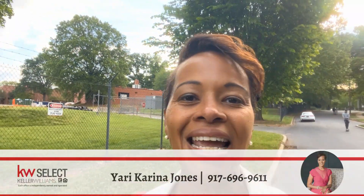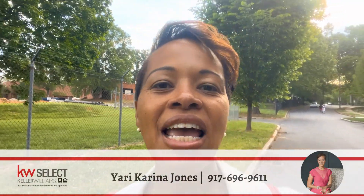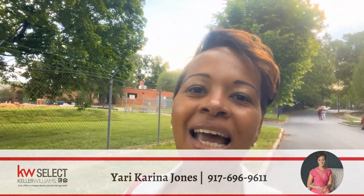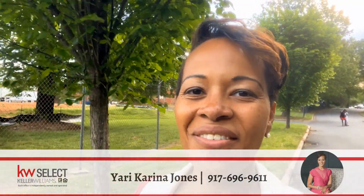If this is your first time to the channel, my name is Yachty Karina Jones, and I'm a real estate agent with Keller Williams Select here in Charlotte and the surrounding city. If you're looking to make a move to the Queen City, I'd love to connect with you. Feel free to reach out to me using any of the contact information below. Now let's check out Plaza Midwood.